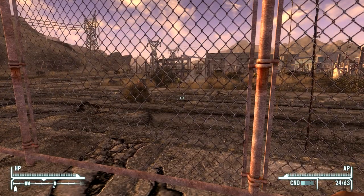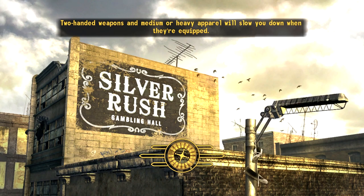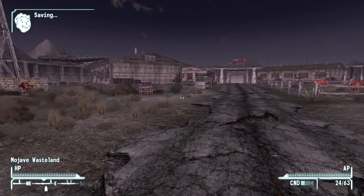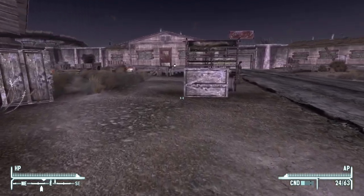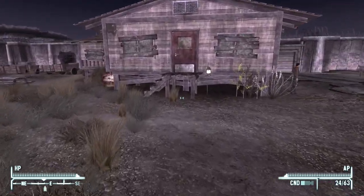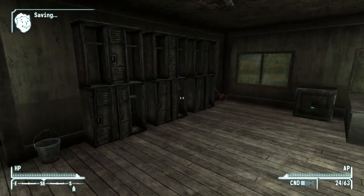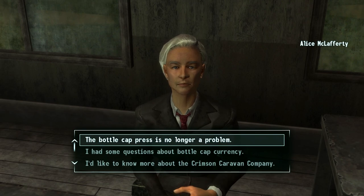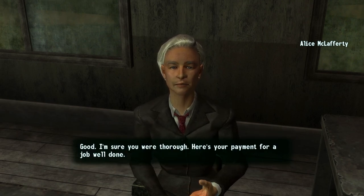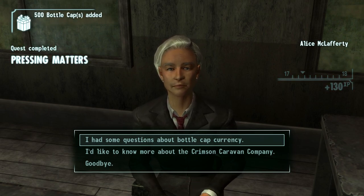Let's return to Alice and finish this quest. We need to do these quests to make sure Heartache by the Number and the Van Graaff quest goes correctly. Hopefully I haven't messed anything up - if so I'll try console commands. Reporting back: 'The bottle cap press is no longer a problem.' Alice says: 'Good, I'm sure you were thorough. Here's your payment for a job well done.' 130 experience, NCR fame, and 500 bottle caps added.